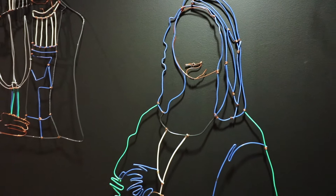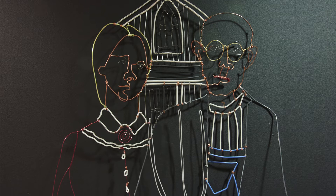Now here's American Gothic by Grant Wood. And the Kiss, a famous photograph by Robert Doisneau.